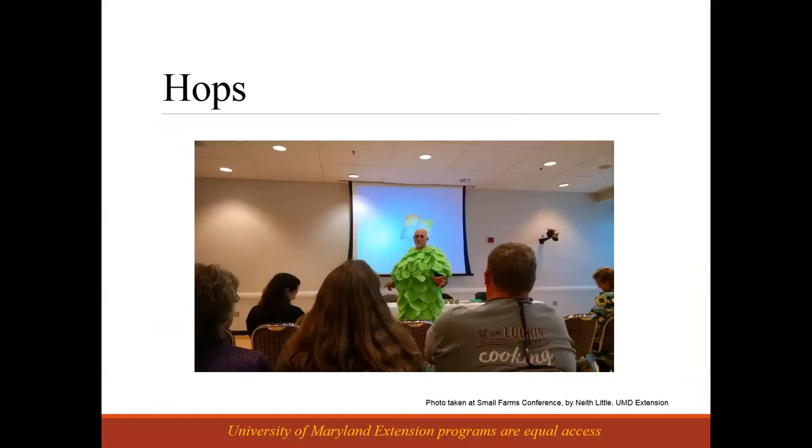Hops are another crop people are getting excited about right now. Dr. Ristby and colleague Brian Butler are doing a lot of the research on raising hops in Maryland. Hops might be a crop that doesn't make a lot of sense at a very small scale, but you might want to grow some for yourself if you're a homebrewer. I would say don't invest too much money in hops if you've got less than an acre. We are working at Maryland on researching what varieties grow best in our region and what management practices are best for our climate, since our wet climate creates some disease challenges for hops.